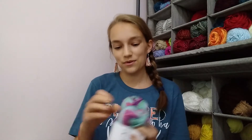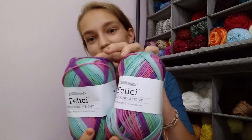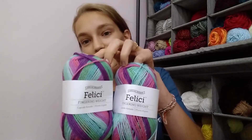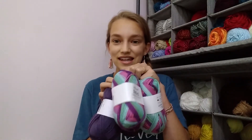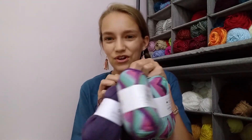Then we have two skeins of Knit Picks Felici in the color Cupcake Karaoke. This is their self-striping soft yarn and it is the same base as Stroll Fingering, which is so exciting. I will be using these two colors together in a design idea that I have — it's going to be a really exciting project.